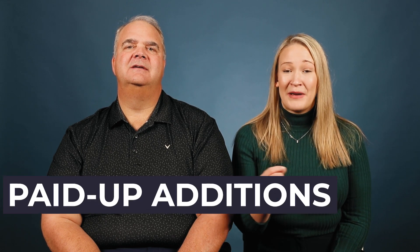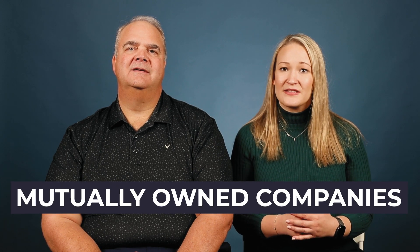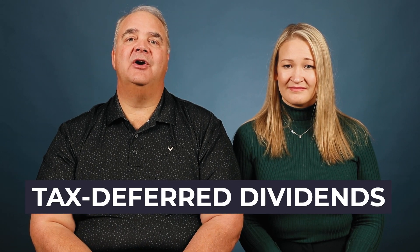And that's not counting any paid-up additions riders or dividends on that policy. When we design a whole life policy for cash accumulation, we add on paid-up additions riders, which are going to increase the cash value availability in the early years of the contract. And we're placing these policies with mutually owned life insurance companies. When you purchase a policy with a mutual insurance company, you are literally the owner of the company as it relates to the profits or the profitability of your policy.